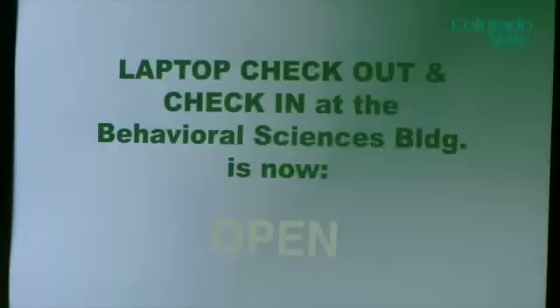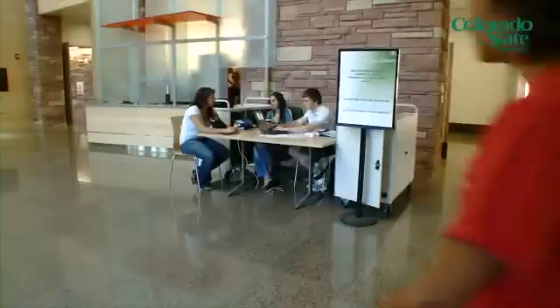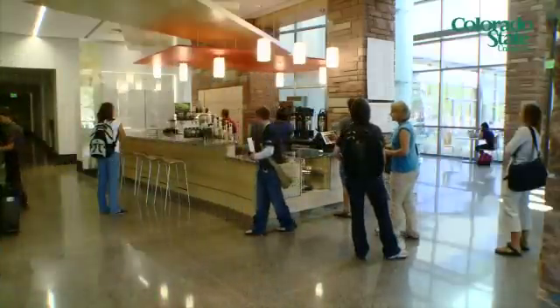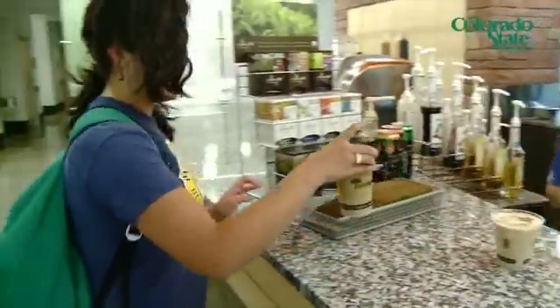In early discussions about what students needed, ready access to technology was a priority. The library invested in laptop checkout. It's very convenient for students to tap into the wireless network here in the building — sit and study, perhaps have a cup of coffee, eat lunch, talk with a colleague or a friend.